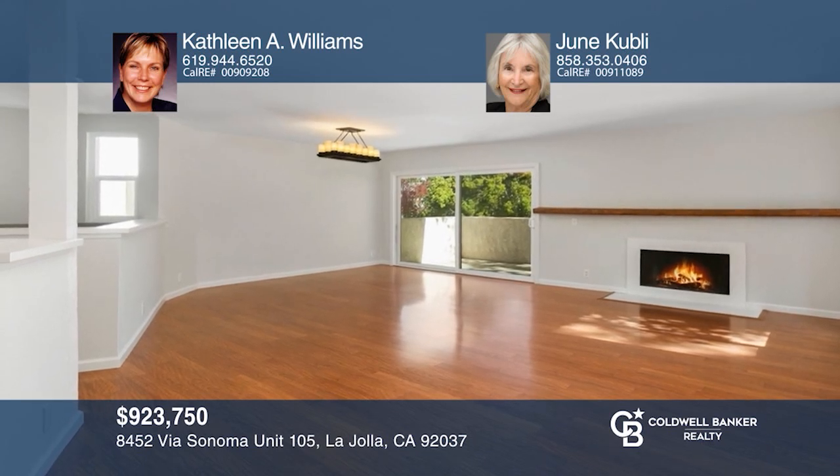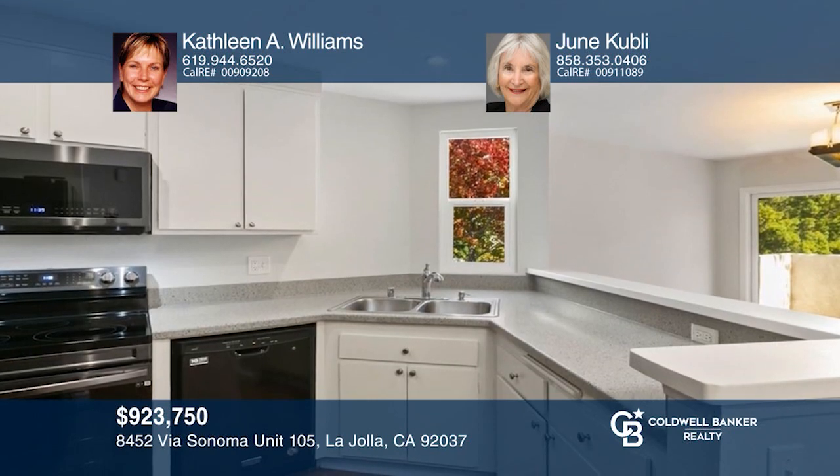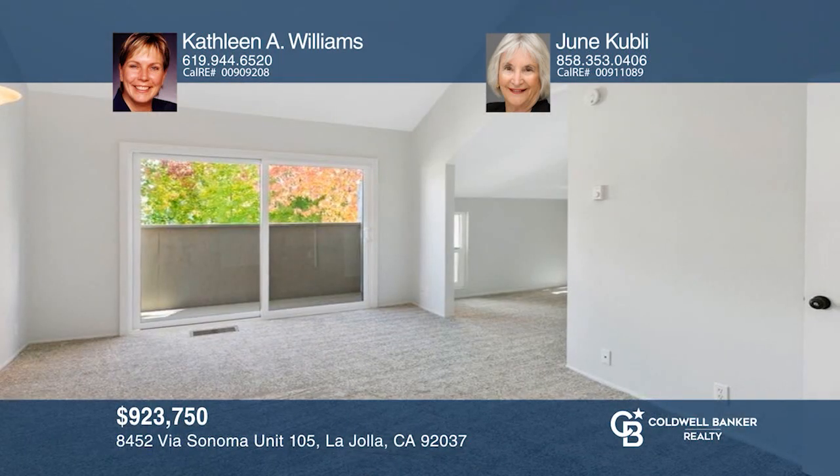This spacious two-bedroom, two-and-one-half bath end-unit townhome with two balconies is located in Woodlands West Too. For a private tour, call Kathleen A. Williams and Julie Kubli.